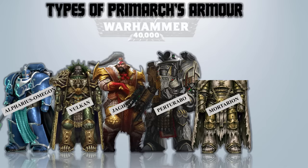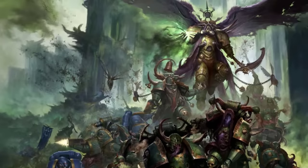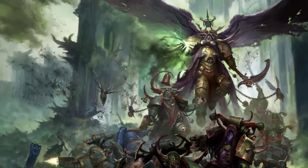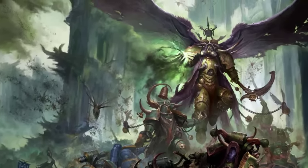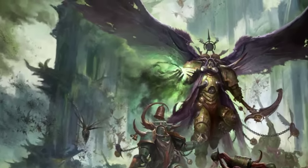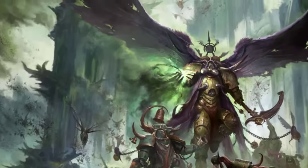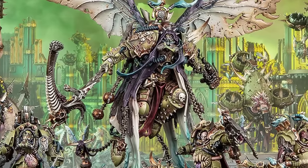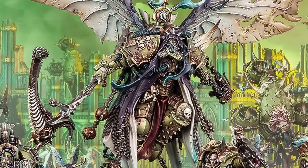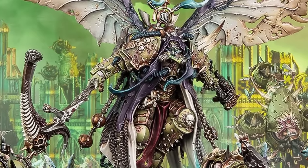Mortarion – Barbaran Plate Terminator Armor. This is a unique power armor developed by Primarch Mortarion, blending advanced power armor technology with his distinctive background. The armor was specifically crafted to enhance Mortarion's unique physiology and accommodate his specific environmental requirements. By combining the air he breathes with traces of the toxic vapors found on his home world of Barbarus, the armor synthesized a suitable atmosphere for him and also enhanced his durability.